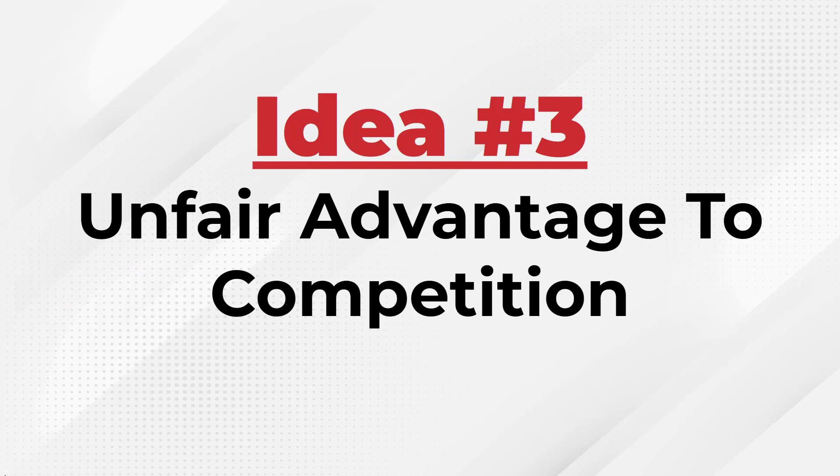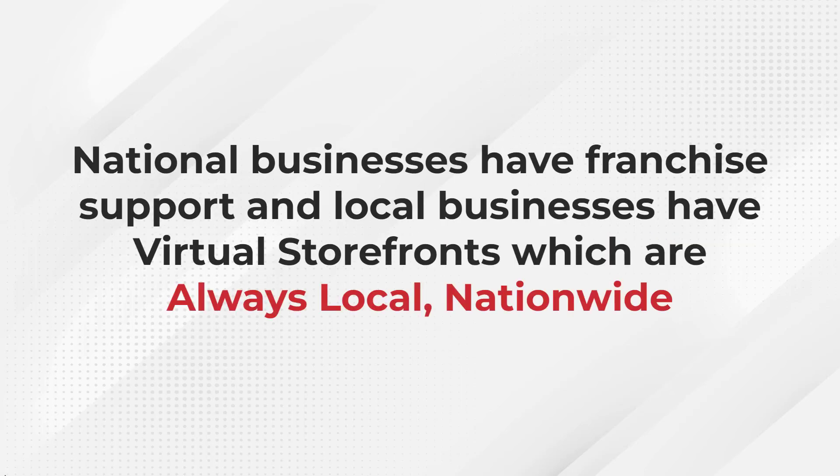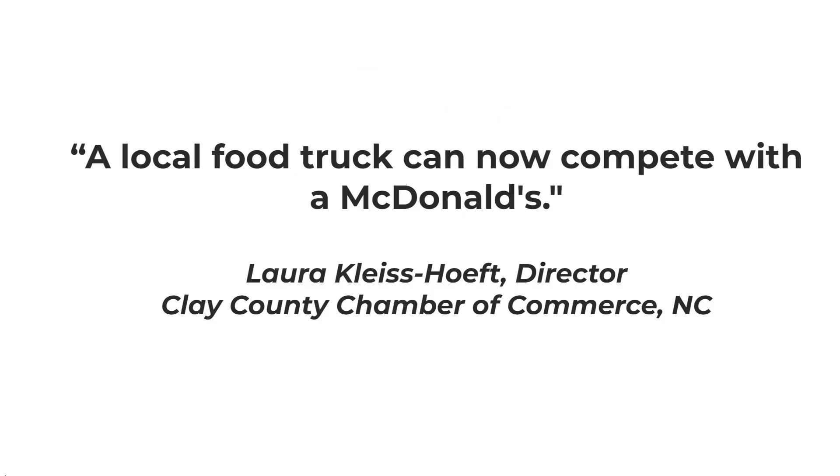Idea number three is an unfair advantage over the competition. We created a solution that gives your business an unfair advantage so you can stand out and get the reach you want. With Virtual Storefronts, your unique local business qualifies to be included in an authoritative local-only, non-franchise directory. National businesses have franchise support, and local businesses have Virtual Storefronts — totally automated, exclusively local. That is our tagline.